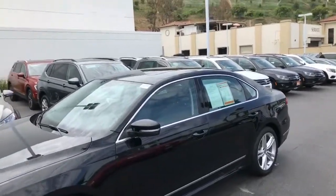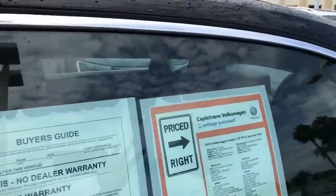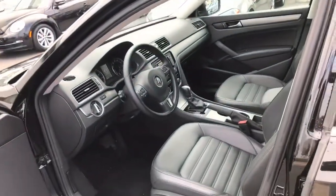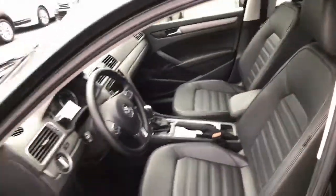What I do have here is a 2015 black Passat. It is an SE with sunroof and navigation. Here's the interior of the car and it does have that push button start, which you can see right there next to the gear shift.